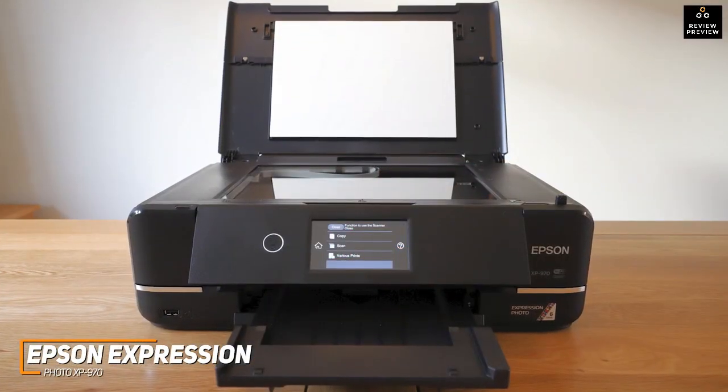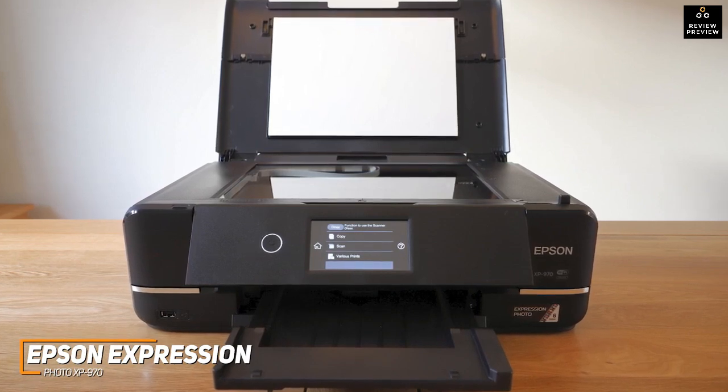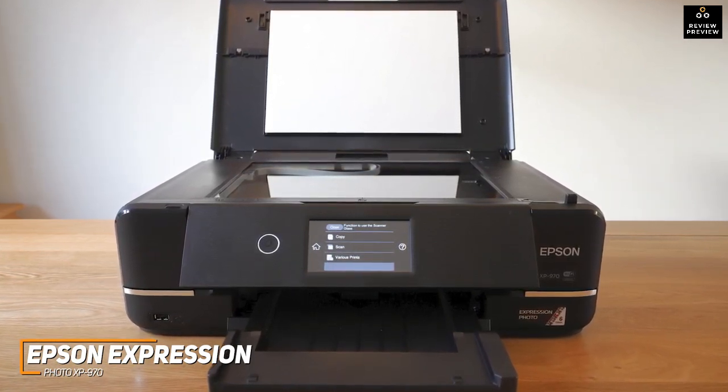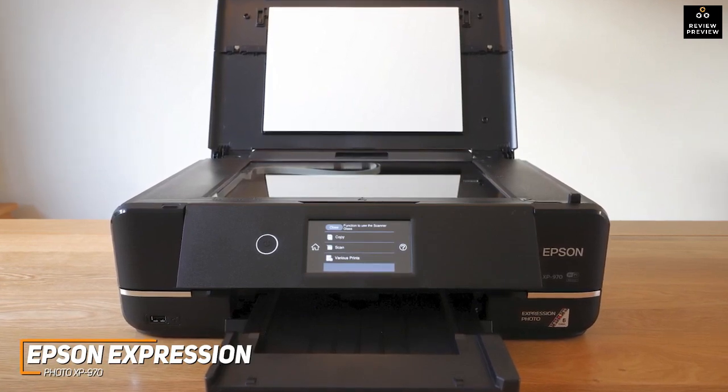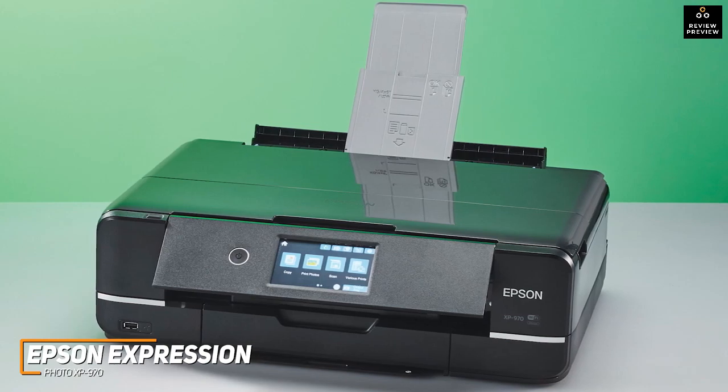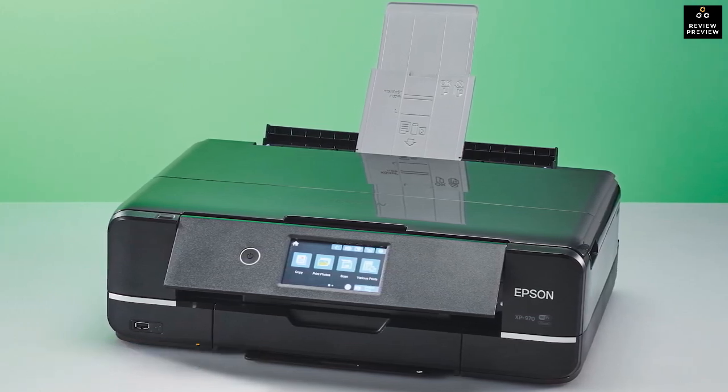The Epson Expression Photo XP970 is one of the most affordable options on this list, but it's an easy-to-use printer designed to provide surprisingly high-quality, detailed, and vibrant pictures for a decent price. This is an excellent choice if you don't have a lot to spend but still want a photo printer that consistently performs well and produces nice prints.